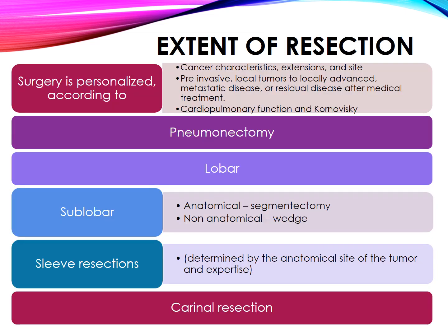Extent of resection. Surgery is personalized according to cancer characteristics, extensions, and site — ranging from pre-invasive local tumors to locally advanced metastatic disease, or residual disease after medical treatment — as well as cardiopulmonary function and Karnofsky score. Resection options include: 1) Pneumonectomy, 2) Lobectomy, 3) Sublobar (anatomical segmentectomy or non-anatomical), 4) Sleeve resections, and 5) Carinal resection, determined by the anatomical site of the tumor and expertise.